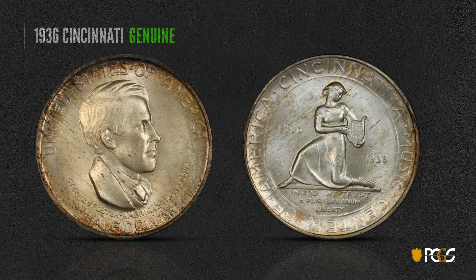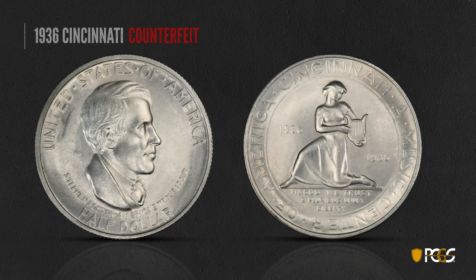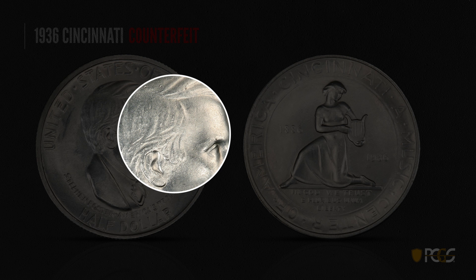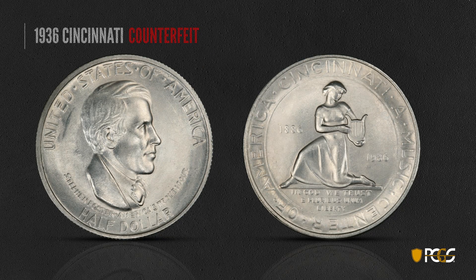Moving on to commemoratives — here is a 1936 Cincinnati. Commemoratives are very collectible, especially in high grade. This is an extremely high-grade example and would be worth quite a bit of money. In the hair it's very clean with no strange depressions or problems. Here is a counterfeit 1936 Cincinnati. Let's take a quick look at the depressions in the hair — right above the part, you see these two little digs. They're not gouges from handling; they look like complete depressions. You'll see those two depressions in the same place every time on these counterfeits.